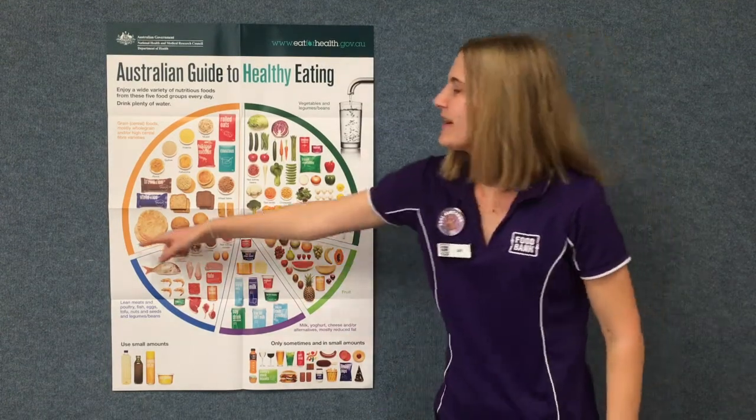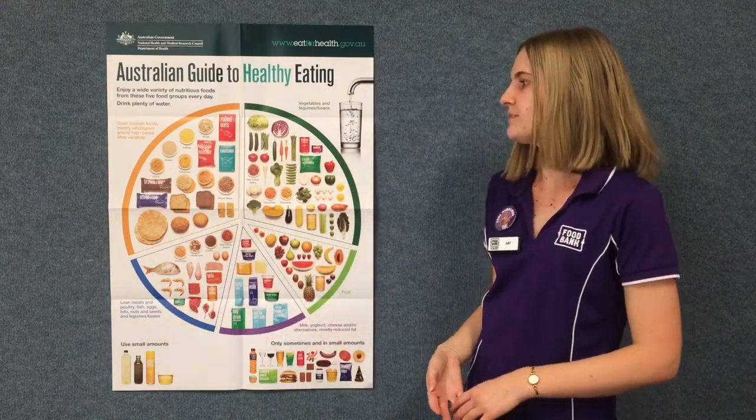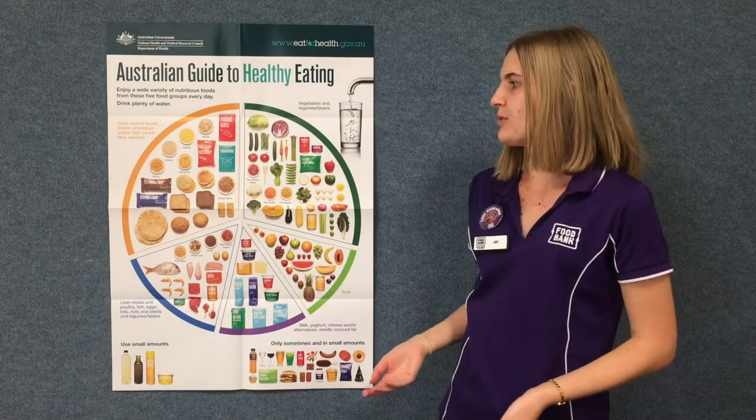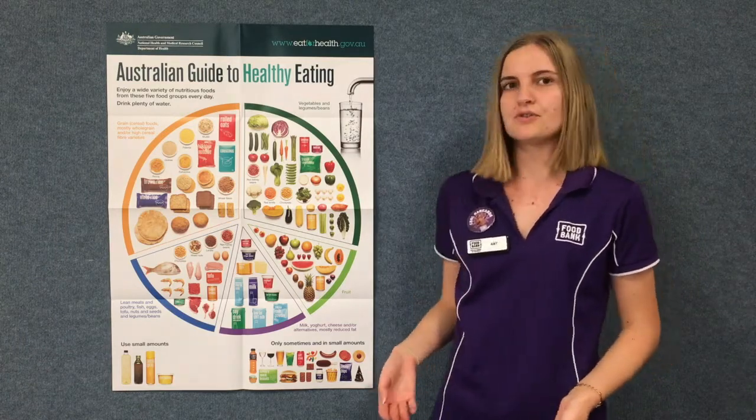The first food group is the Grain and Cereal Foods group. This group is made up of cereals, rice, pasta and bread. This group is important because it provides us with carbohydrates, which is our body's favourite sort of fuel or energy.